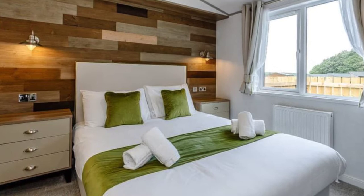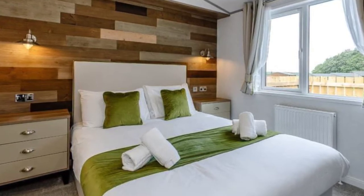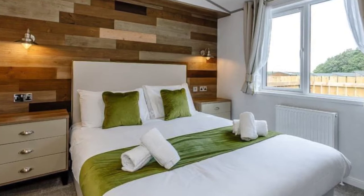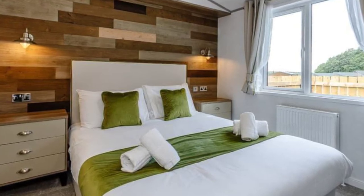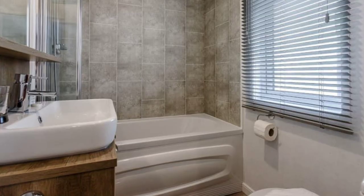The Oak Lodge has an open plan kitchen, dining, and living room area with French doors that lead out onto the outer veranda with garden furniture and an outdoor hot tub. The lodge has three bedrooms and can accommodate up to six people.